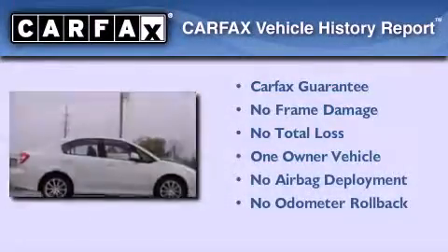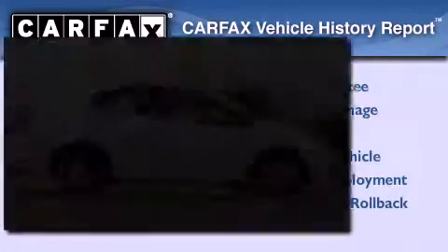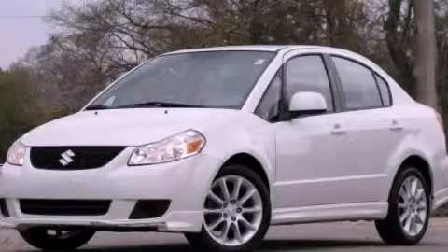This Suzuki has had only one owner, and it qualifies for the Carfax buy-back guarantee. Contact us today to arrange your test drive.